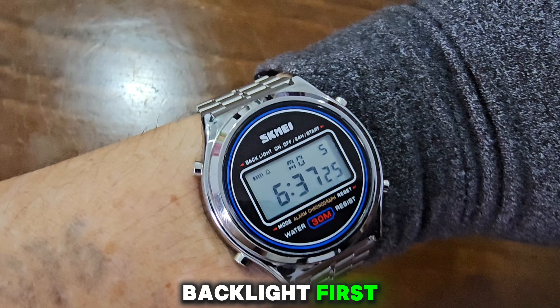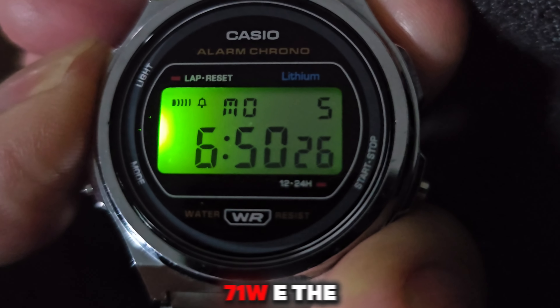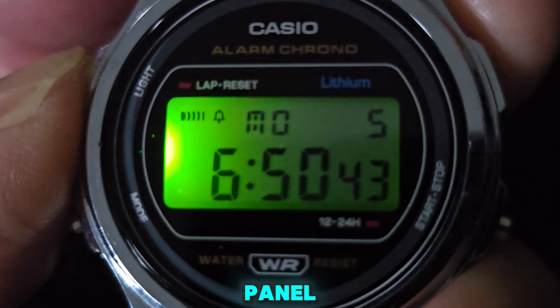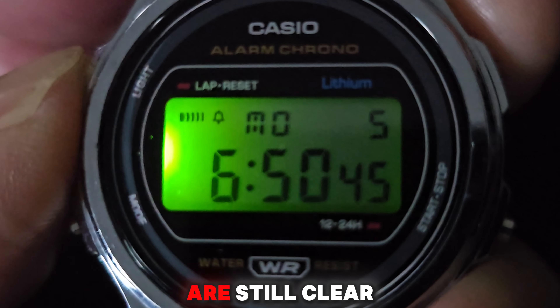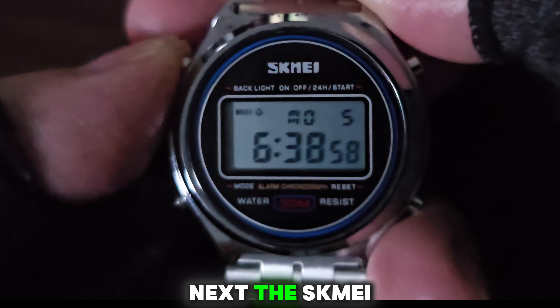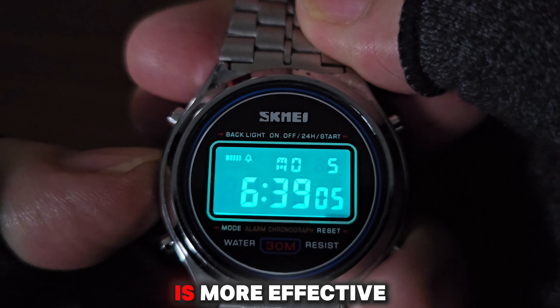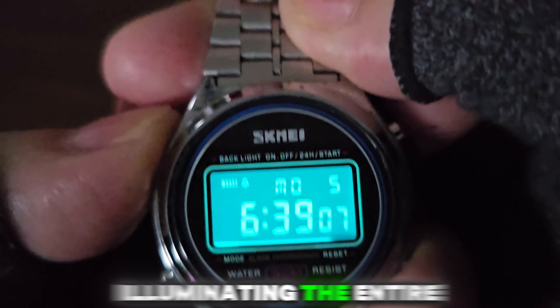Backlight. First, the Casio A171WE — the greenish light illuminates mainly the left side of the panel, but the details are still clear. Next, the Scheme A2146 — its bluish light is more effective, illuminating the entire display panel.